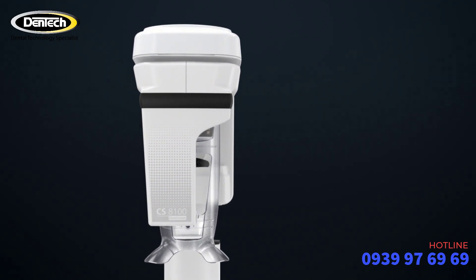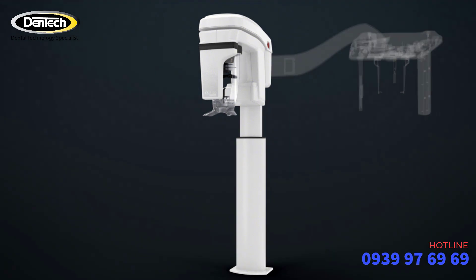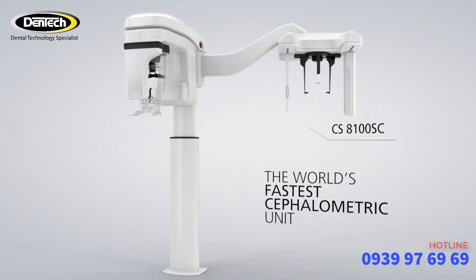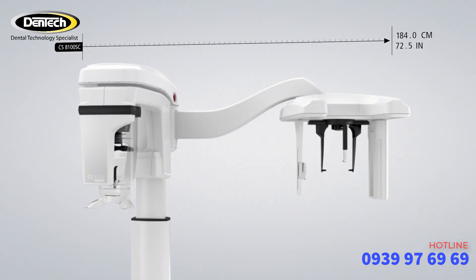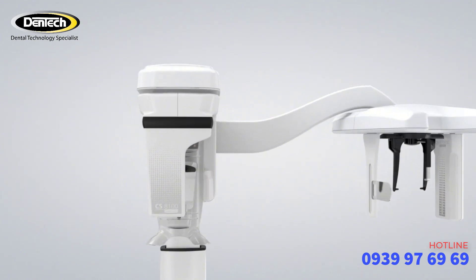It comfortably fits patients of any height. Now with the new CS8100SC you get two modalities — panoramic and cephalometric imaging — in one fast and compact unit. With one of the smallest widths in its category, the CS8100SC fits easily into any practice.